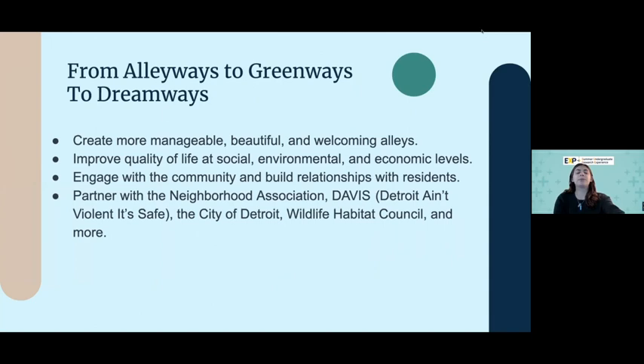What we really wanted to do in this project was beautify and reimagine the alleys in a neighborhood in West Detroit. We wanted to improve the quality of life socially by having spaces for residents to connect with one another and form relationships. Environmentally, we could help pollinators with butterfly gardens, mitigate water runoff, and reduce heat island effect with our gardens. And economically, we could encourage more people to move into the neighborhood, and businesses could benefit as well. We partnered with many associations to get a lot of things done.